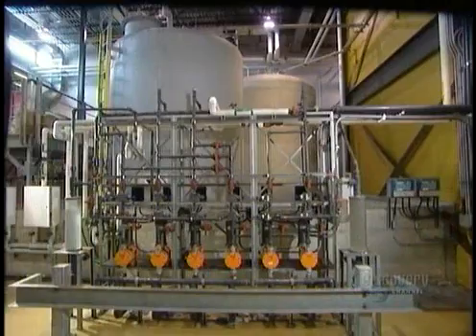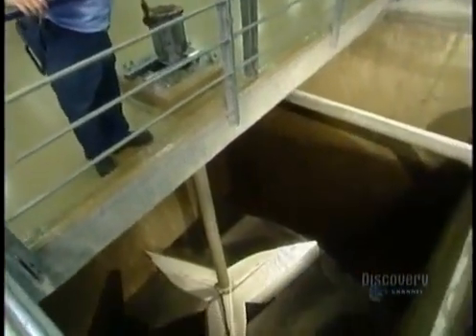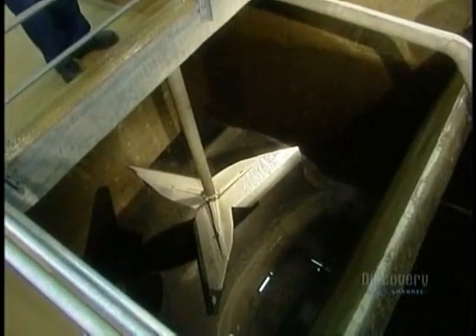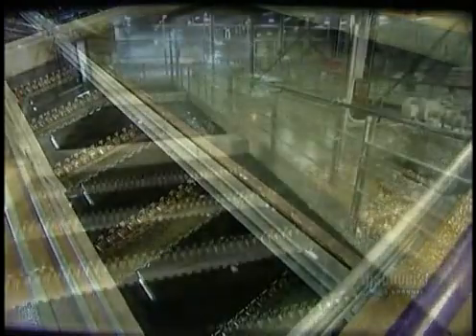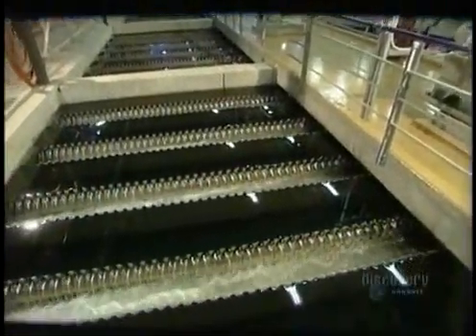From there, the water goes through a series of mixing tanks. The first tank holds a chemical called aluminum sulfate. It acts as a coagulant, a substance that thickens liquid into globs. In the raw water, the aluminum sulfate forms tiny, sticky globs called flocks. Bacteria, mud, and other impurities stick to those flocks.